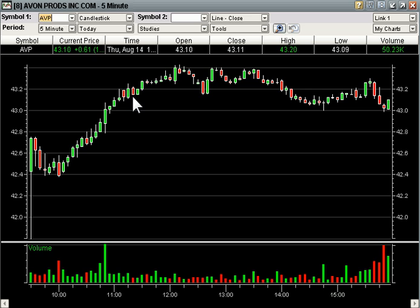So 42.76 was our trigger. Several of us bought it today in chat and it went up to 43.43 for a nice little gain there. We were all selling into the rally — nice job doing that.